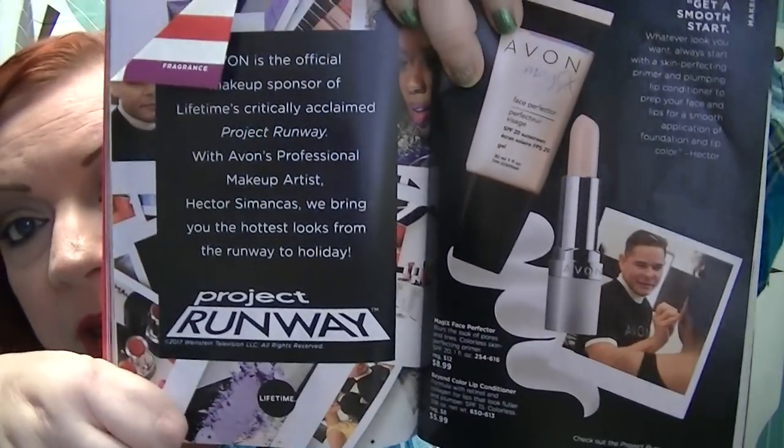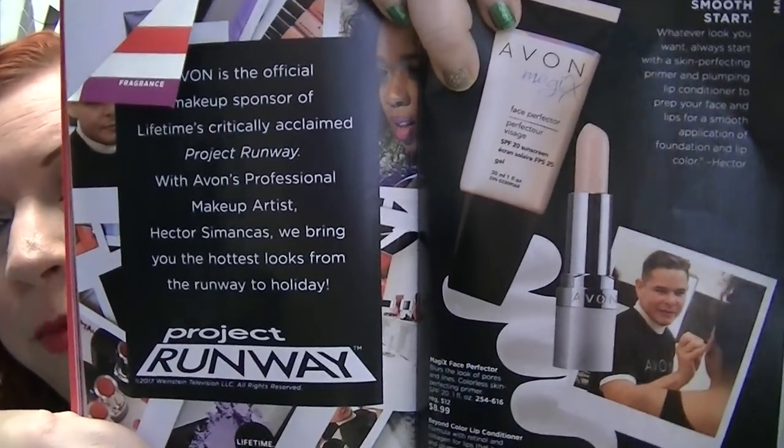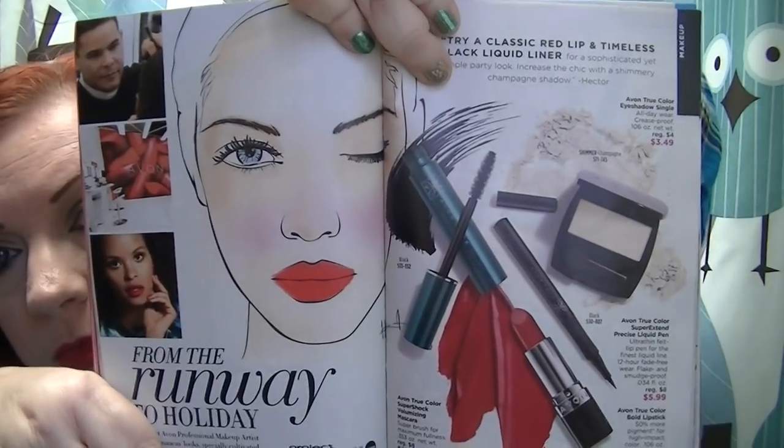In case you didn't know, Avon was the official cosmetics sponsor for this season of Project Runway. I don't watch Project Runway — I used to, but I'm just not into reality competitions so much anymore. Avon is the official makeup sponsor. On pages 68 and 69, they have a really nice layout about the products used on Project Runway and how to implement them — tips on how to get the looks, what products to use. It's gorgeous the way it's laid out, I love it. Go for smudgy smoky eyes and kissable lips!